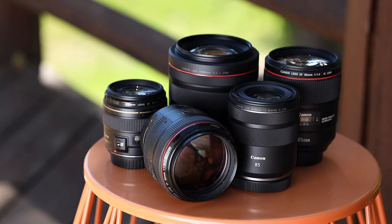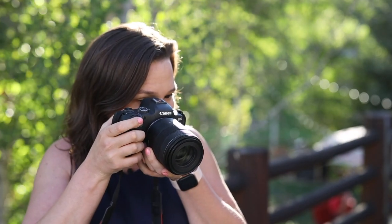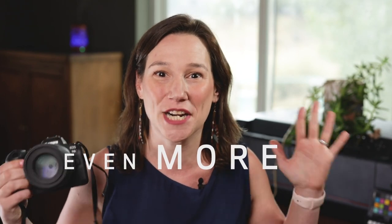You now have the flexibility to choose the best 85mm lens for your budget and this new lens is very wallet friendly. If you use this lens mounted on the EOS R5 or EOS R6 cameras, which already have in-body image stabilization, the two work together to give you even more stabilization.